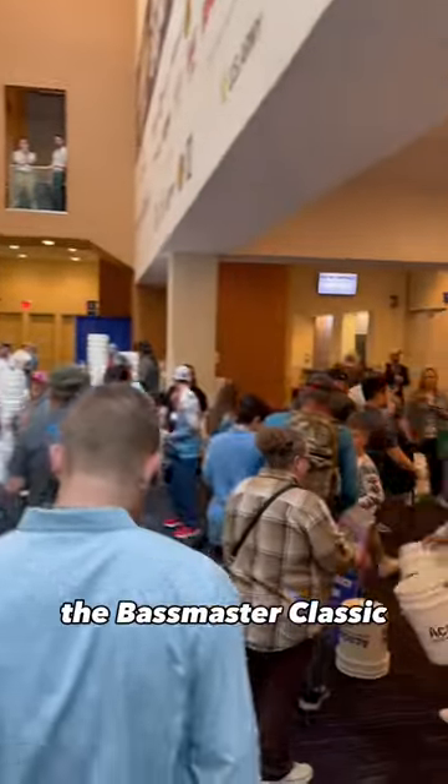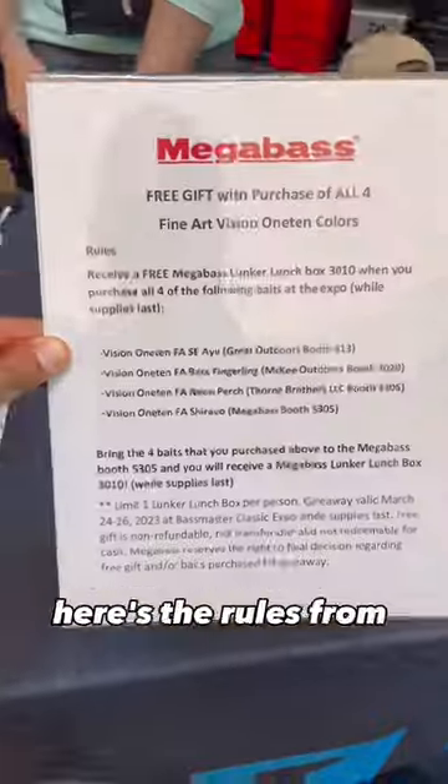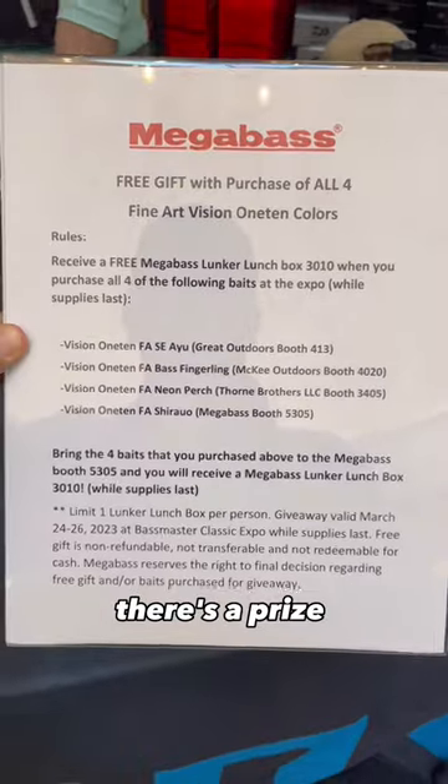There was a secret scavenger hunt at the Bassmaster Classic. Did you miss it? Here's the rules from the scavenger hunt. There's a prize at the end.